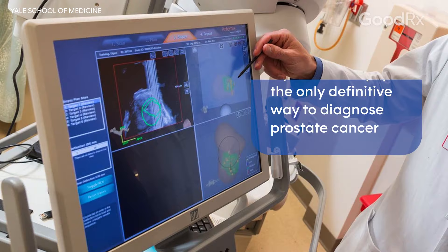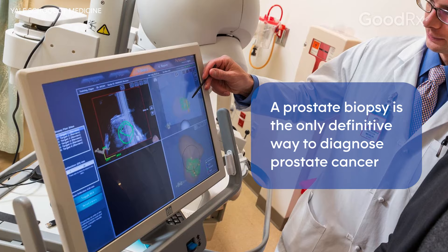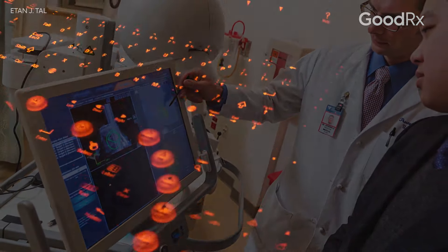If there's a nodule there, then automatically that means the patient should be considered for a biopsy, whatever the PSA is. Because a nodule, just like in the breast, if it's otherwise unexplained, needs to be evaluated with a biopsy. And that's the only way we can be definitively sure that he actually does have prostate cancer.